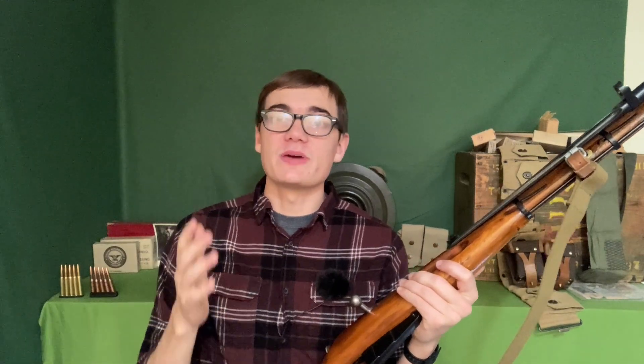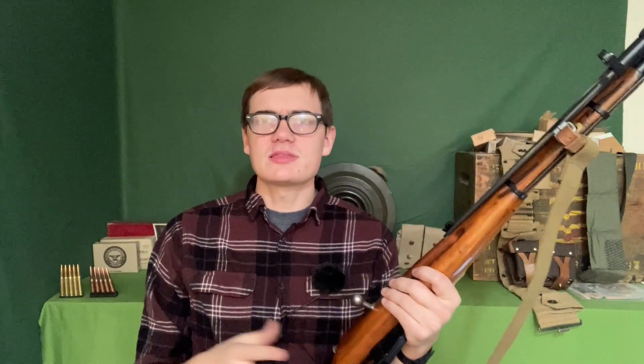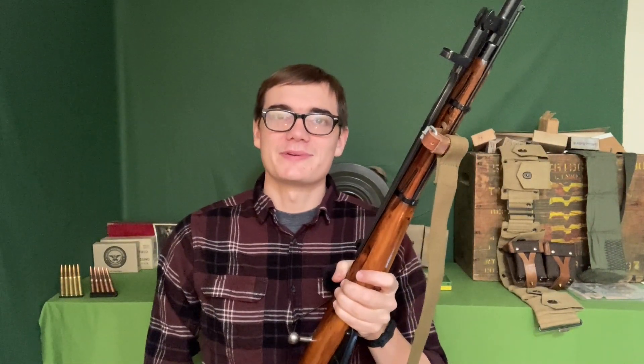I hope this video has been entertaining. I want to know your thoughts — do you think anything I said here is completely off base, or is there an advantage of the Mosin-Nagant over the Mauser that I missed? If so, leave it in the comments below and let me know. In any case, I angered all of the Mauser fanboys and I lived on.